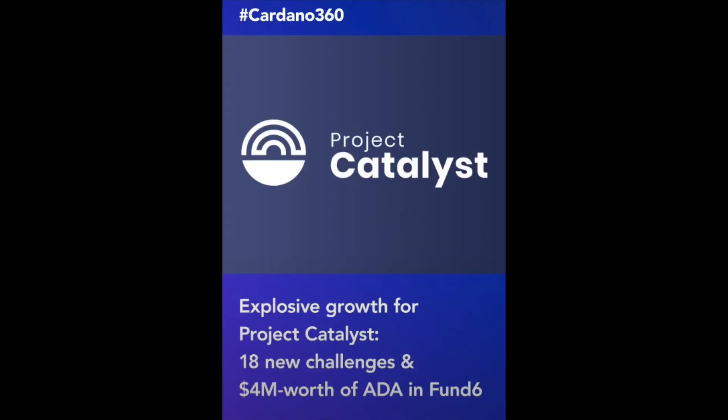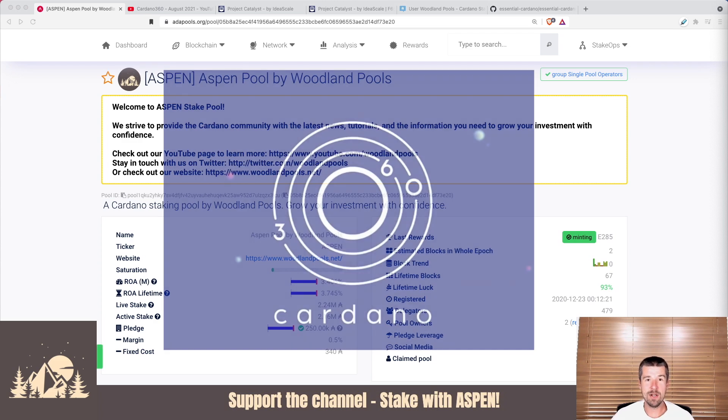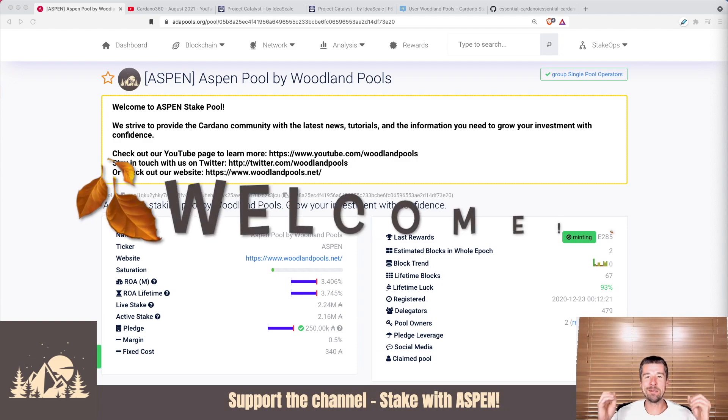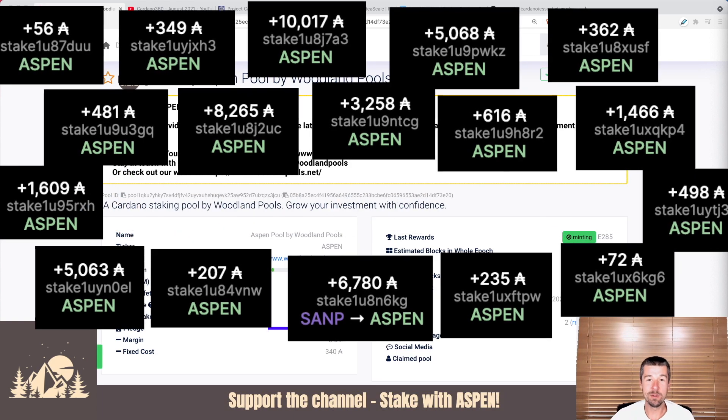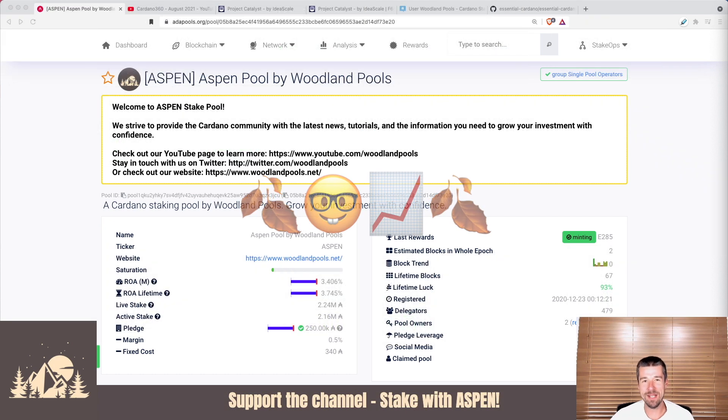There are so many cool things coming up! Welcome back to Woodland Pools, your place for the latest Cardano news, tutorials, and the information you need to grow your investment with confidence. Today's the weekly report, Cardano 360 edition. It was a shorter one than usual, but it was dense with really cool information. A huge thank you and welcome to all of our newest delegators — we truly appreciate your support. Let's keep growing together.